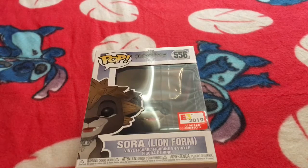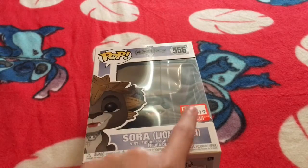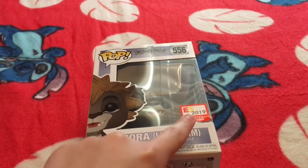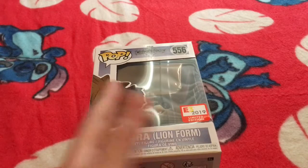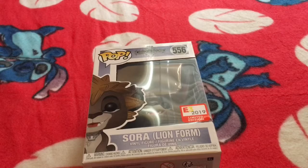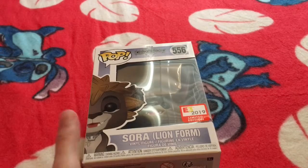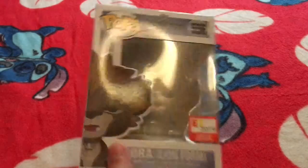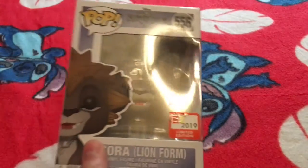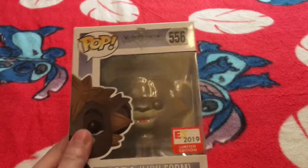The thing with this pop that may make it better than other convention exclusives — the sticker, this right here — is the same as what it is at the convention. With other conventions like San Diego or Emerald City Comic Con, it's different if you got it from the shared retailer. But all the pops for E3 were just shared with GameStop.